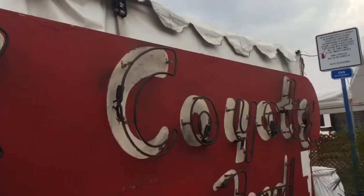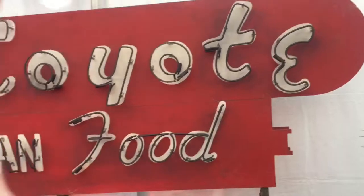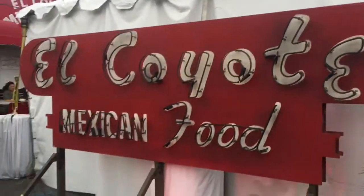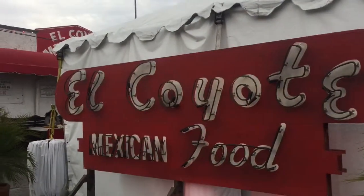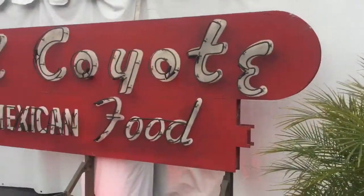Congratulations El Coyote for making a comeback after COVID, for surviving, for being part of this great movie. We love you and here's to another 90.